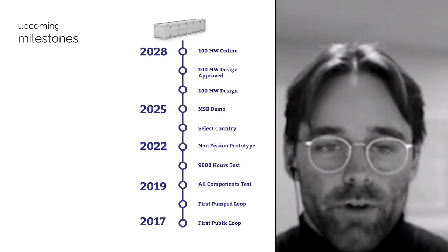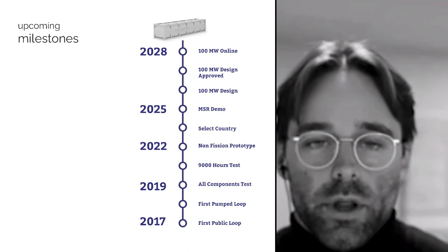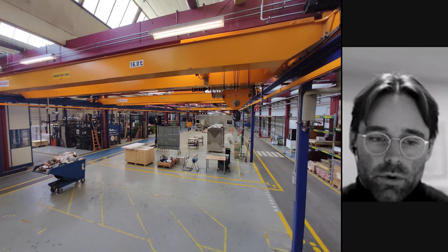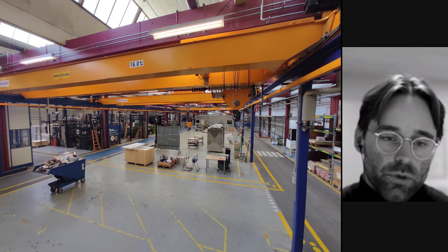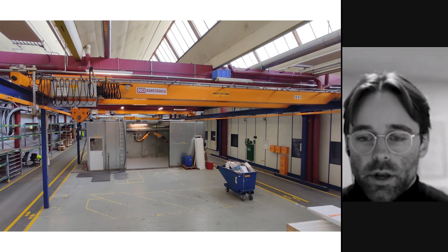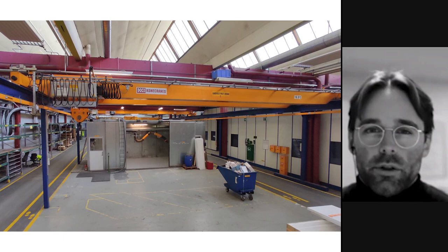The roadmap for us is a minimal viable product in terms of a test reactor before we ever move on to a larger-scale 100-megawatt reactor. Only after that, in the 2030s, commercializing these reactors and building them on an assembly line. This whole space here we're moving into — you can see some of our loops — and we hope to have this whole room filled with loops within the next year. If you're a molten salt tinkerer out there looking for a job, write to us. We also bought a laser welder recently that we're going to install there to manufacture some of the more challenging parts.